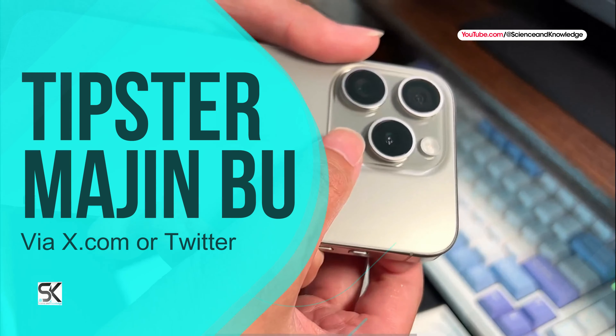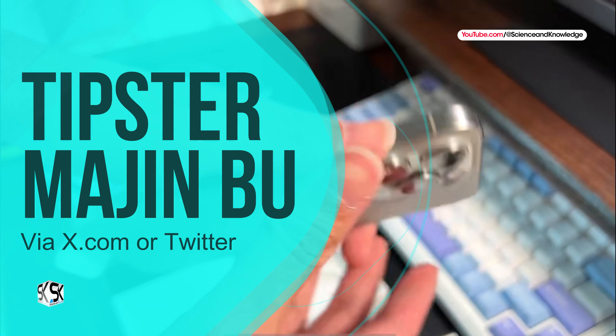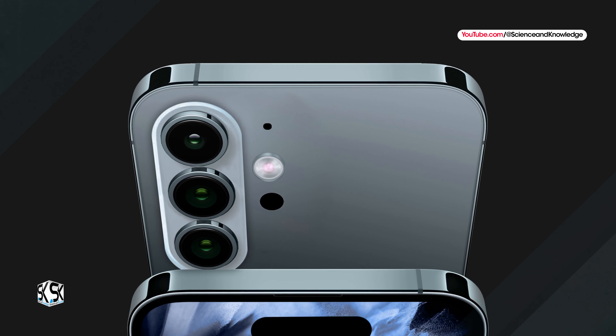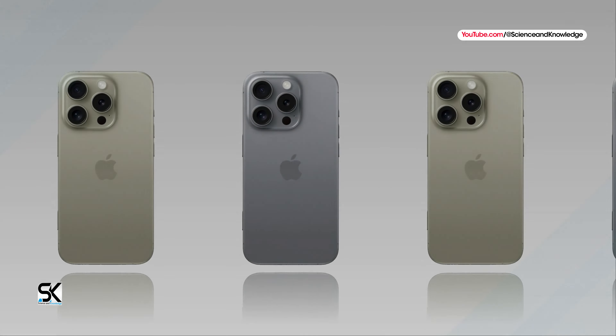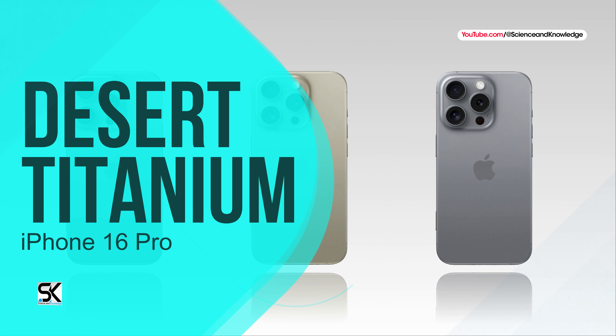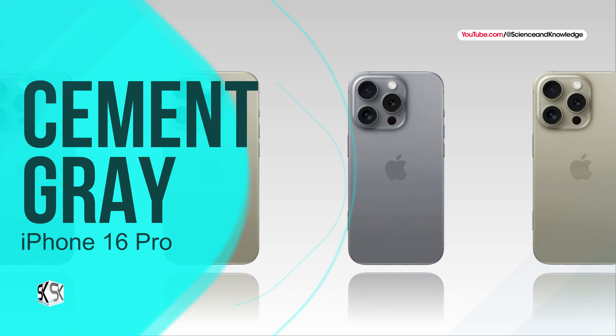Via X.com, tipster Meijinbu said the iPhone 16 Pro will be introduced in new color options. These color variants are anticipated to be named Desert Yellow, Desert Titanium, and Cement Gray or Titanium Gray respectively.